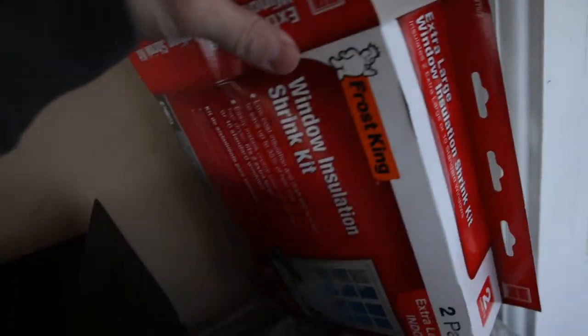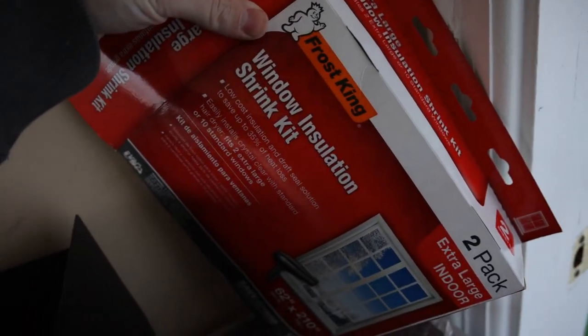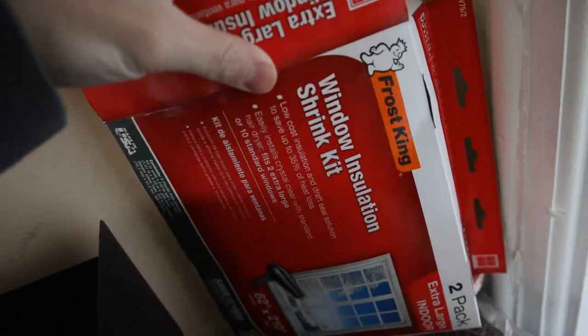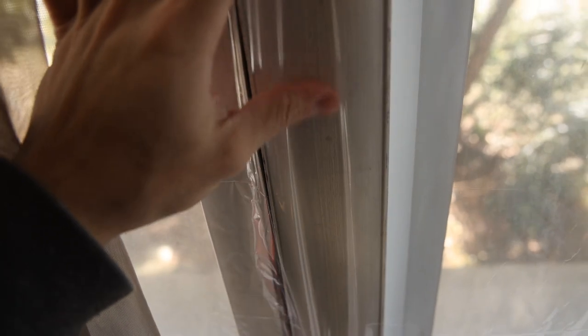One thing you guys might not know about is these window insulation kits. If you have older windows and there's cold air seeping in, these make a huge, huge difference and they're really easy to put up. It comes with double-sided tape — you put it on there and then you put the shrink wrap on the double-sided tape after you've placed it all the way around the window. We have this whole gigantic window kind of sealed off, and that's kept the room a lot warmer. Before I sealed up the windows, I just could not keep it warm, but now the space heaters are usually plenty.